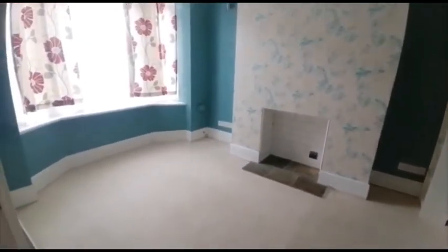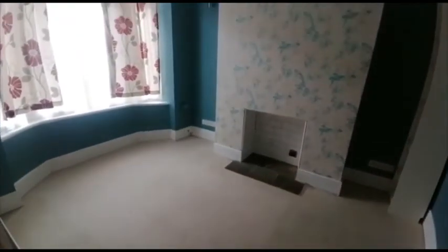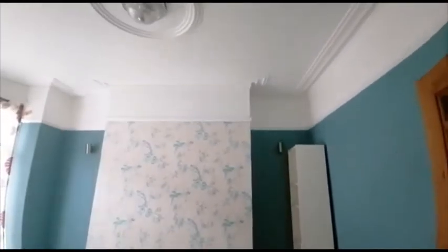Starting off with the first reception room, a bay window, large ceilings. Continuing to the second reception room.